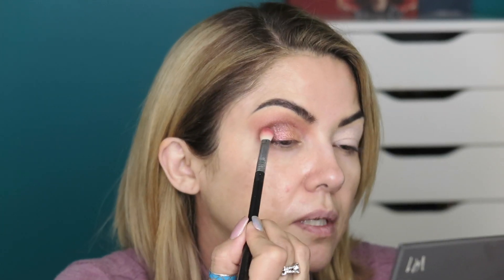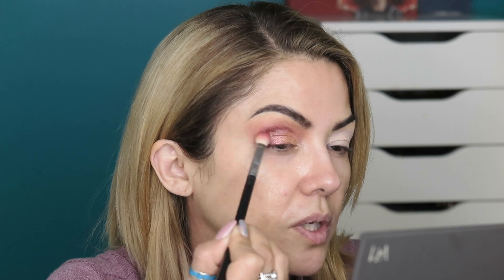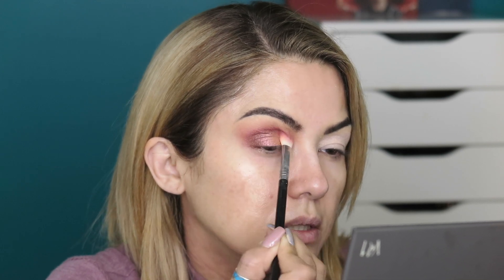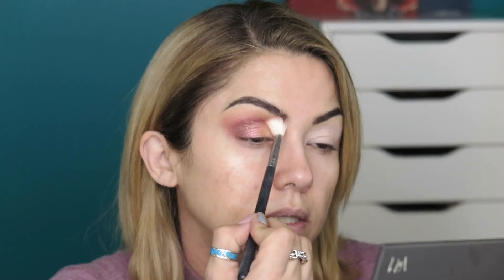For the outer corner I'm going to take 'ritual,' which is a dark brown, and put that right here just to give it some dimension. Then dipping into the sequin — it's a little powdery with some shimmer in there. Now I'm taking the blending brush and going back into poet to blend out ritual — blending those two together without a lot of product. Then I'll take my big fluffy brush with no product and make sure everything is nice and blended out.